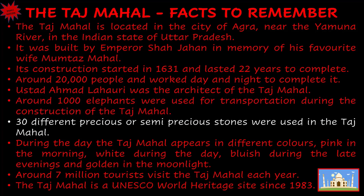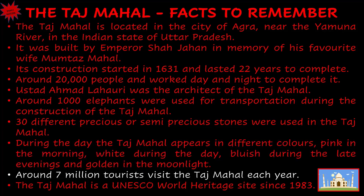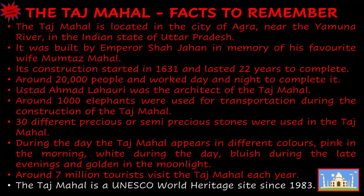30 different precious or semi-precious stones were used in the Taj Mahal. During the day, the Taj Mahal appears in different colors: pink in the morning, white during the day, bluish during the late evenings, and golden in the moonlight. Around 7 million tourists visit the Taj Mahal each year. The Taj Mahal has been a UNESCO World Heritage Site since 1983.